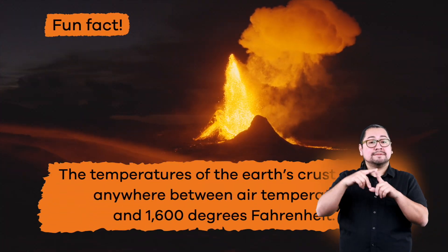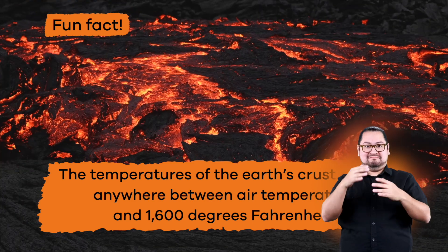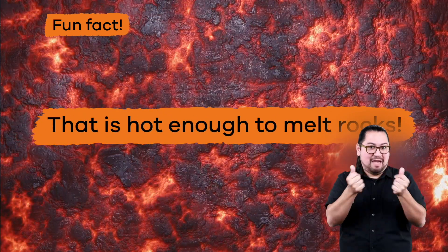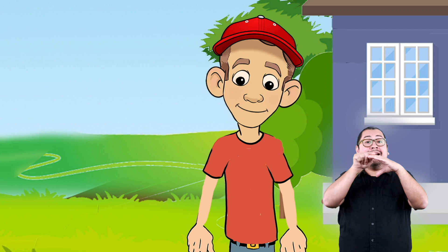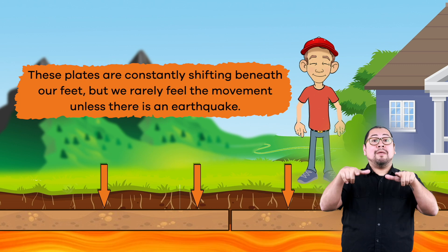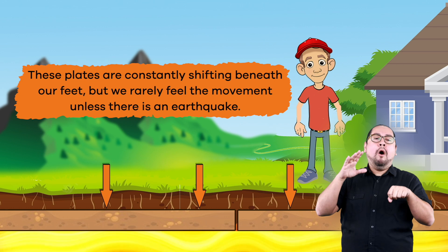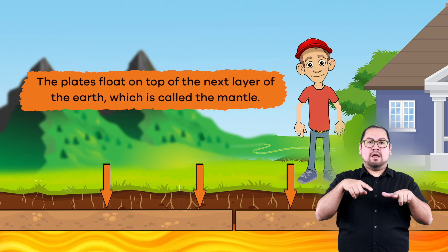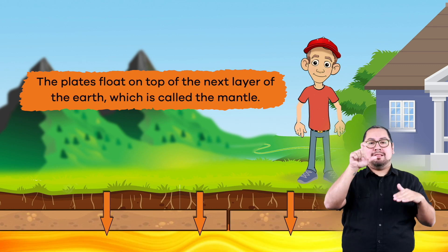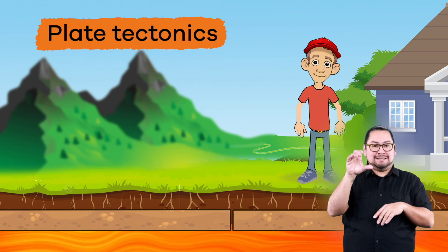Fun fact! The temperatures of the earth's crust can be anywhere between air temperature and 1,600 degrees Fahrenheit. That is hot enough to melt rocks! The crust is also broken into pieces called plates. These plates are constantly shifting beneath our feet, but we rarely feel the movement unless there is an earthquake. This is because the plates float on top of the next layer of the earth, which is called the mantle. Sometimes this movement, also called plate tectonics, creates earthquakes.